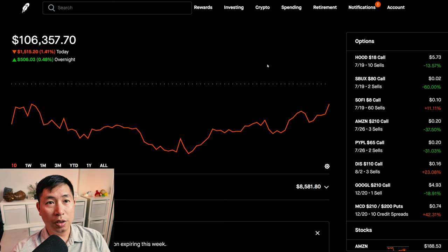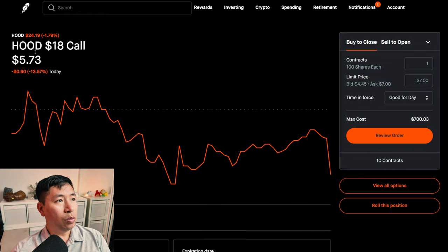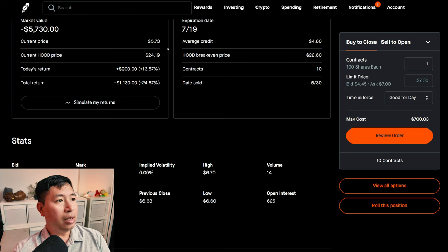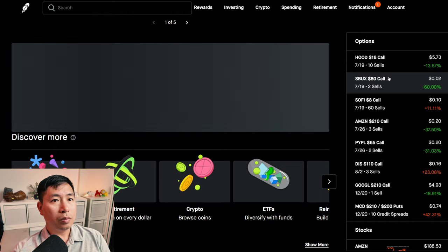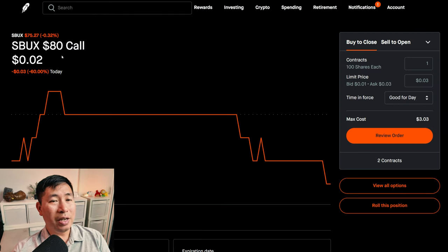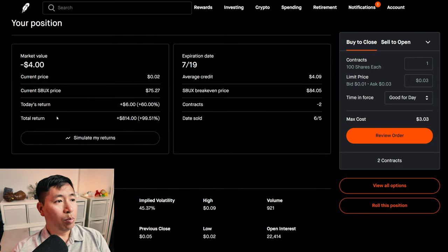Let's go over my positions. For my options, I am selling Robinhood $18 covered calls. These expire July 19. My total return, I am down $1,130. I'm also selling Starbucks $80 covered calls. These expire July 19. My total return: $814.